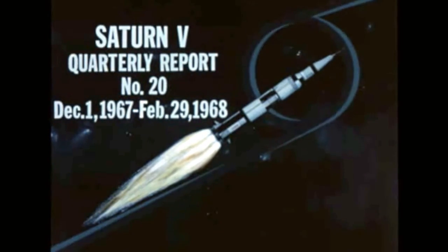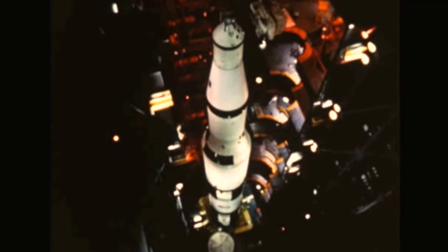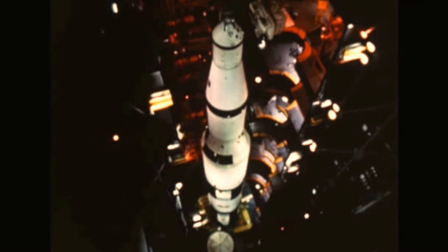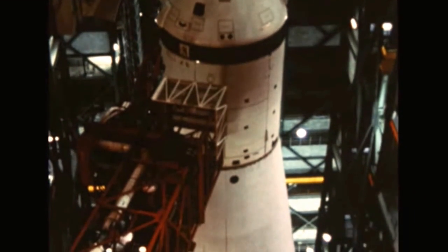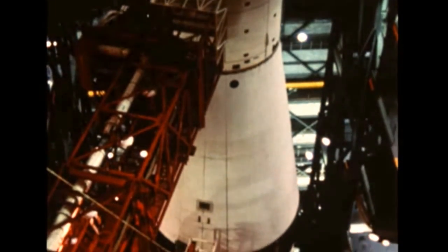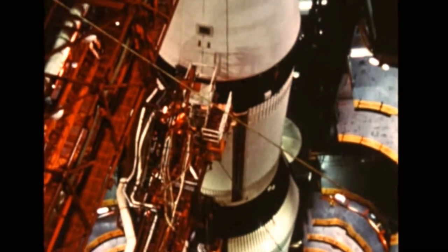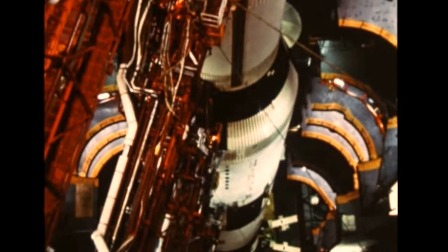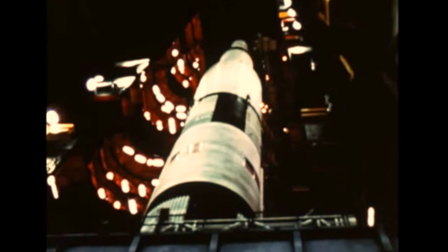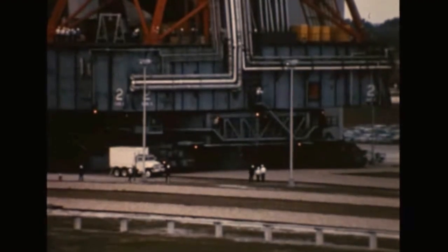Saturn 5 film report number 20 covers progress period December 1st 1967 through February 29th 1968. At the beginning of the quarter, the second Saturn 5 flight vehicle stood fully erected in the Kennedy Space Center's Vehicle Assembly Building with checkout underway for a scheduled launch next quarter. Checkout of the AS-502, developed under direction of the Marshall Space Flight Center, proceeded throughout December and January with no major problems encountered. AS-502 will serve as launch vehicle for the Apollo 6 mission.